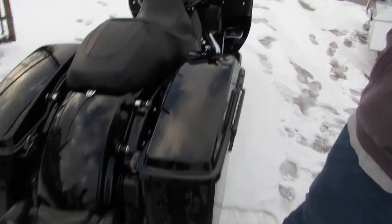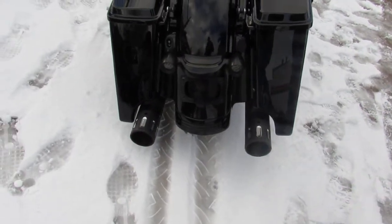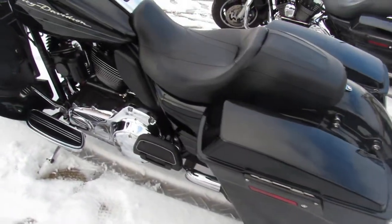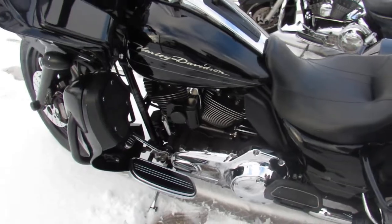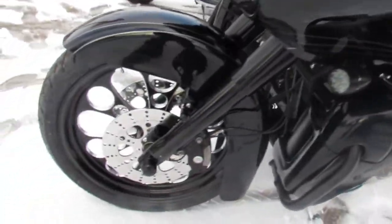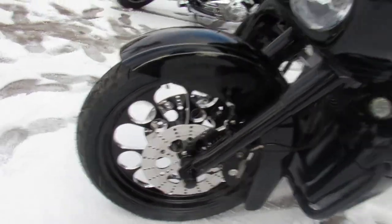It's got a 21 inch custom mag wheel and all the extras. Take a close look: vivid high gloss black paint shines bright, it's got that painted inner fairing that really stands out, extended saddlebags, dual screamin' eagle exhaust and more — this road glide turns heads.